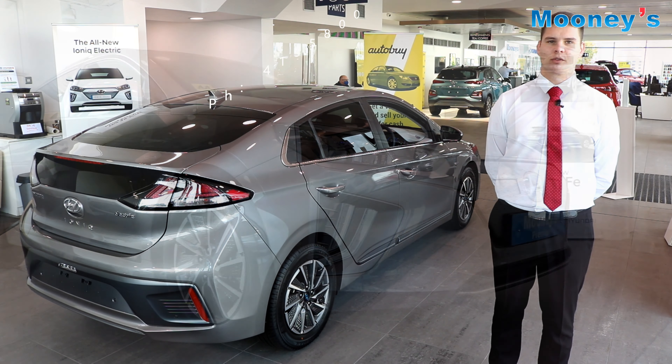The IONIQ has 455 litres of boot space. There is a parcel shelf and also hidden storage underneath the floor.